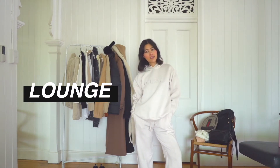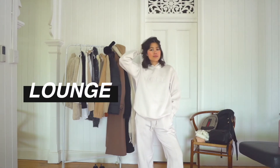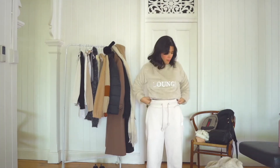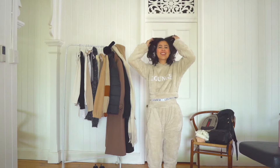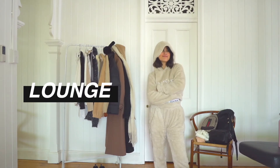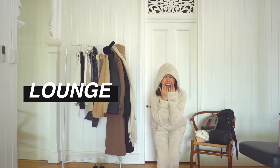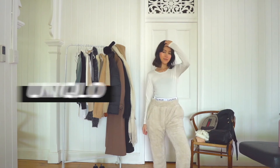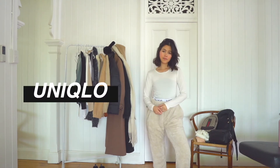First, I have this pajama set. I thought this would be so comfy to wear to bed but also to wear during the day sometimes, because I know it's going to be winter in Europe. I literally look like a bear with the hood on — I love it so much. I think this would be so nice with a coat on top.